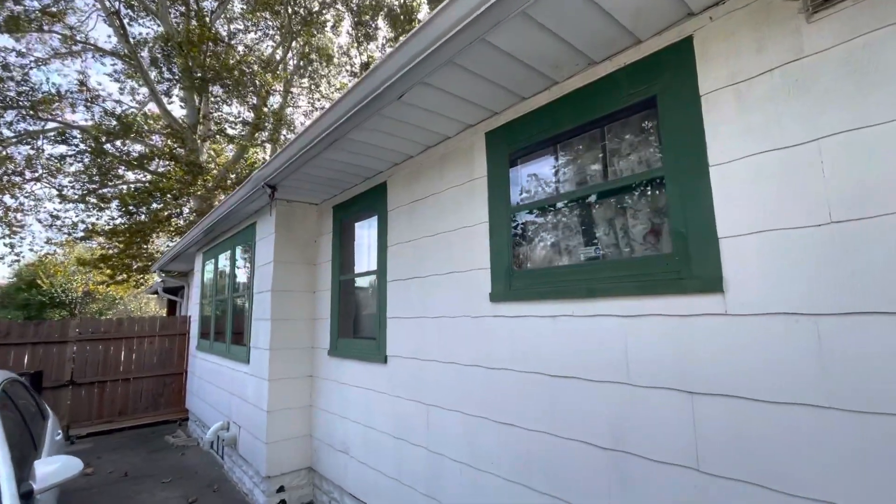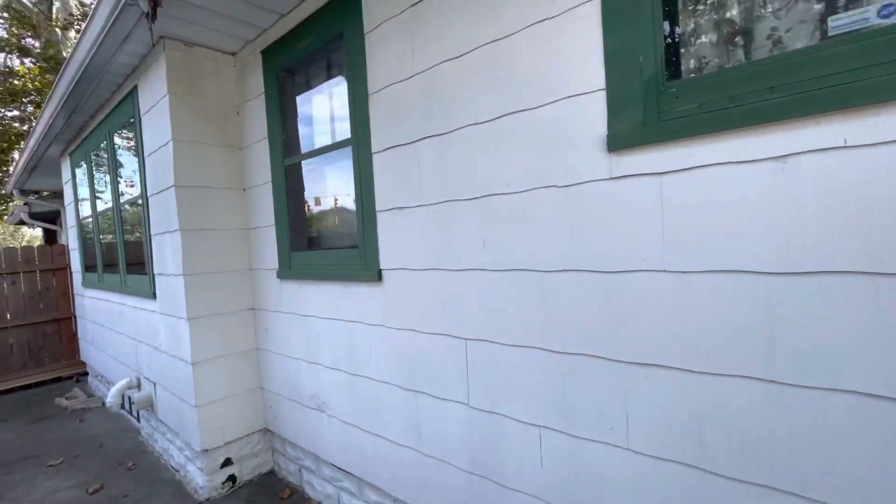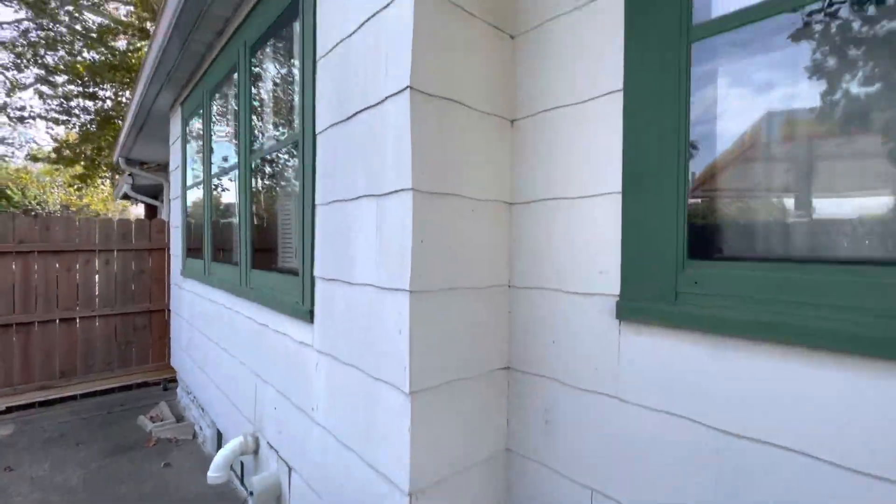Exterior of 160 East Pleasant Run Parkway. This may not be the original siding that's on here, but it's certainly pretty close to it. It's in decent condition.